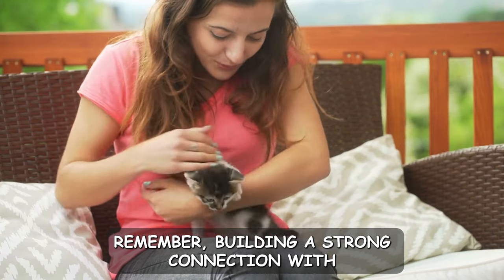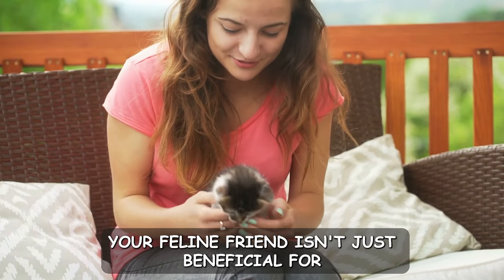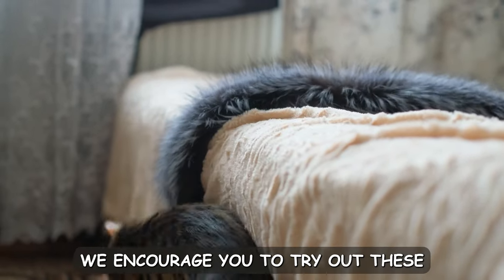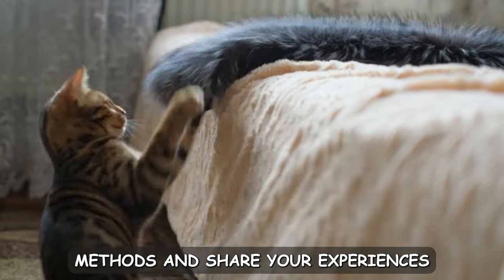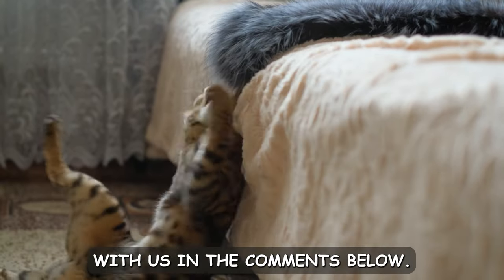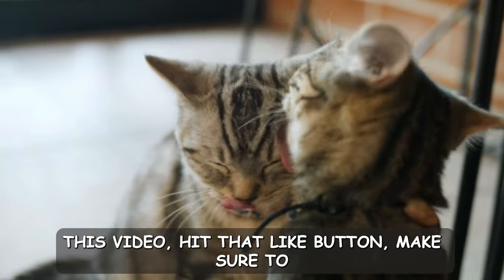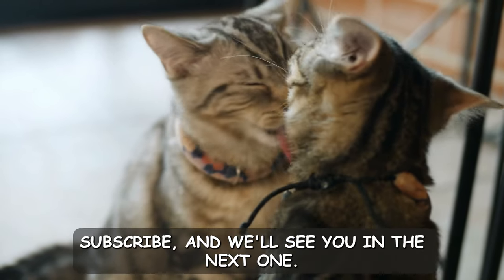Remember, building a strong connection with your feline friend isn't just beneficial for them — it's incredibly rewarding for you, too. We encourage you to try out these methods and share your experiences with us in the comments below. Thank you for joining us, and if you enjoyed this video, hit that like button, make sure to subscribe, and we'll see you in the next one.